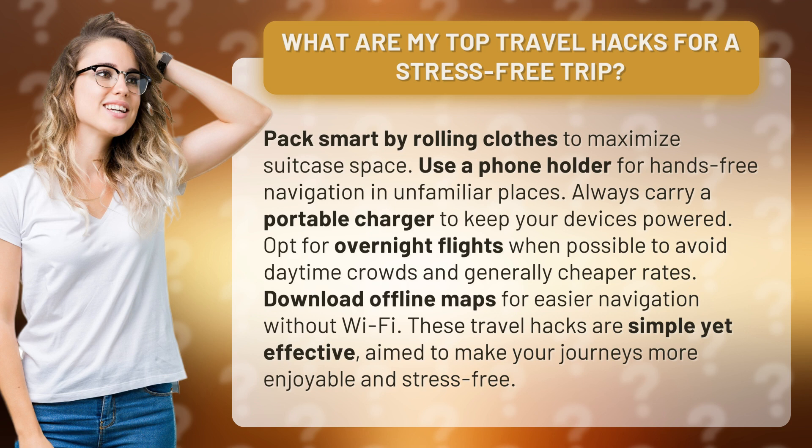Download offline maps for easier navigation without Wi-Fi. These travel hacks are simple yet effective, aimed to make your journeys more enjoyable and stress-free.